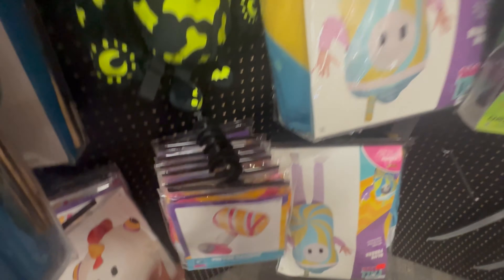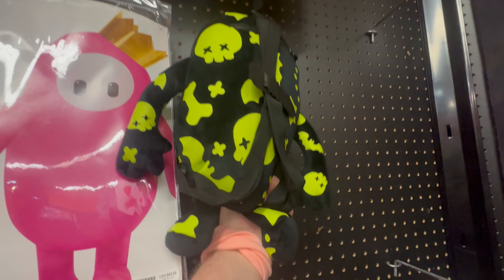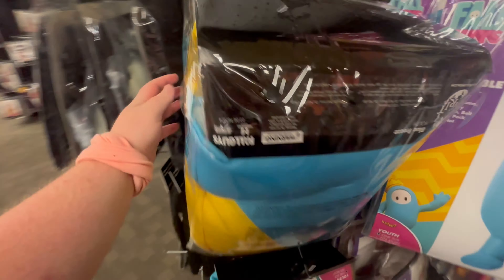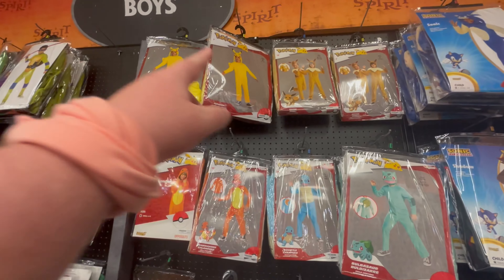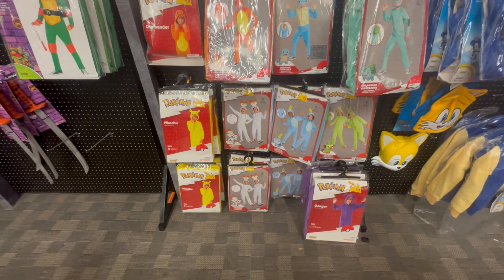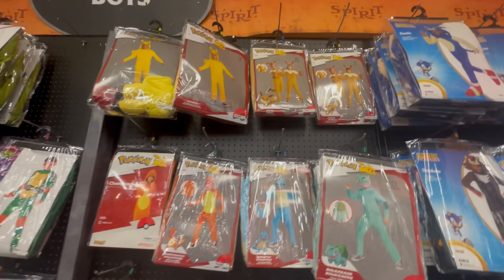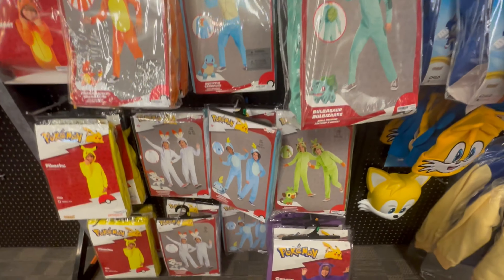And if you like Fall Guys outfits, there's actually a couple more that we haven't seen. Like, you can get the chicken one, and this one which is the Freezy. And then right next to the costumes, they actually got an inflatable Yeetus hammer from the game. And then I think this is a backpack — yep, little Fall Guy's backpack. And that's just another Freezy.